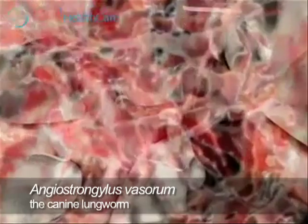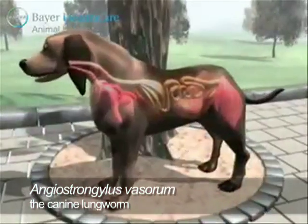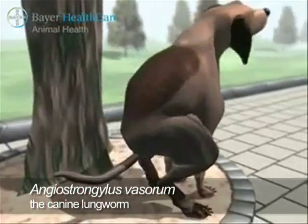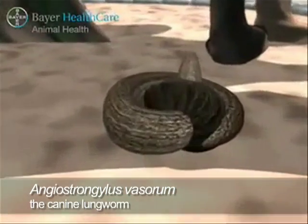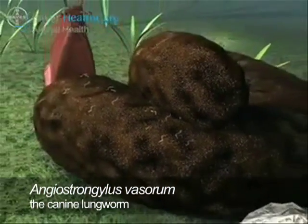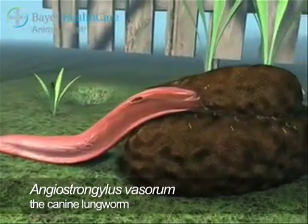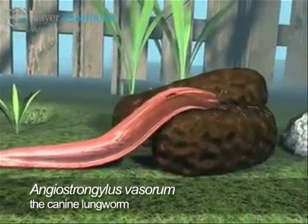The larvae cross into the alveoli and migrate to the trachea. They are coughed up and subsequently swallowed. The larvae travel along the intestines and are excreted with the faeces into the environment. Slugs and snails that come into contact with the faeces are infected with these first stage larvae via oral exposure. Inside the mollusk, development to the infective third larval stage occurs and a new cycle begins.